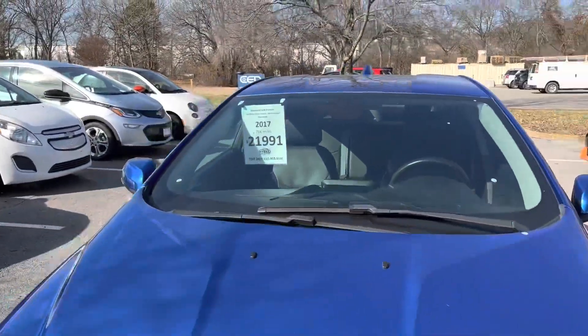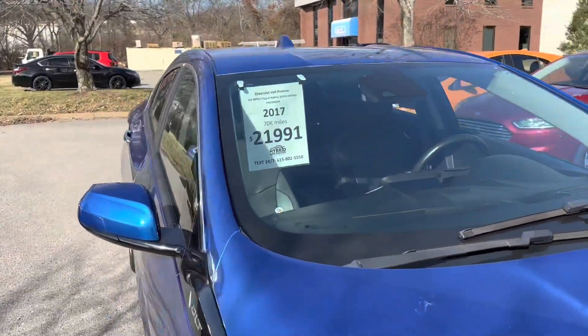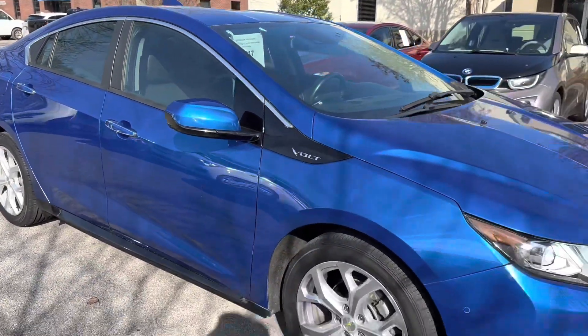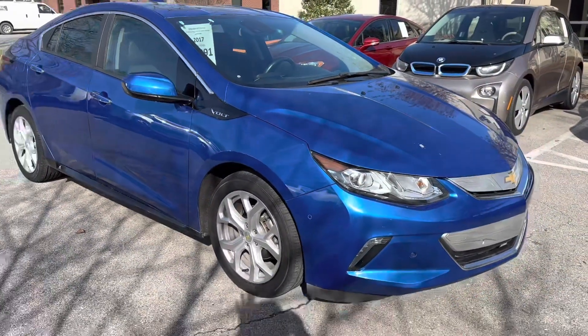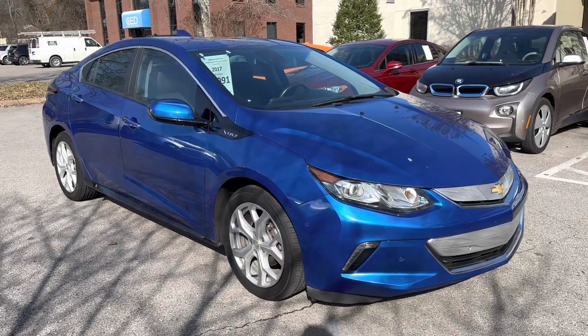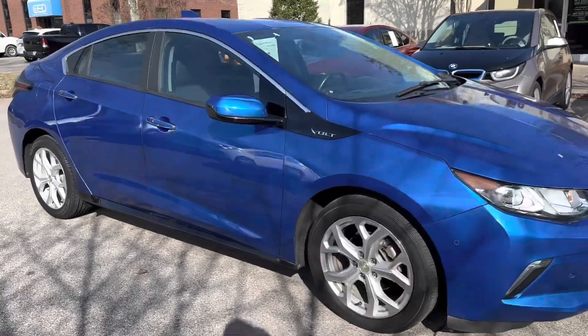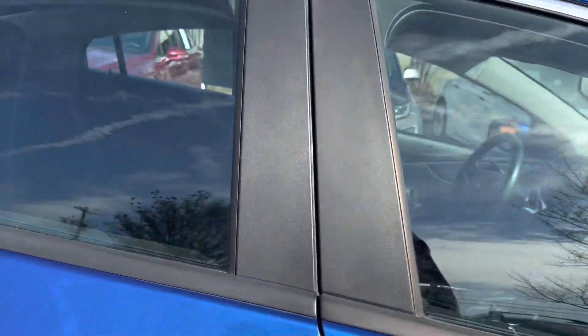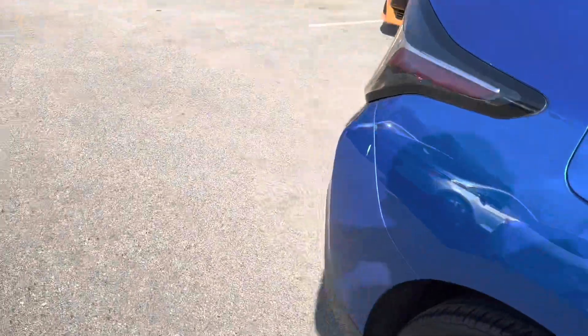This car is being offered at $21,991. And the main reason we're talking about this car today is because it qualifies for the newly released tax credit that just came out 10 days ago. So up to $4,000 you can qualify when you purchase this car from us here at Hybrid and Electric Car Sales. I'll take you on the inside of it and walk you around.